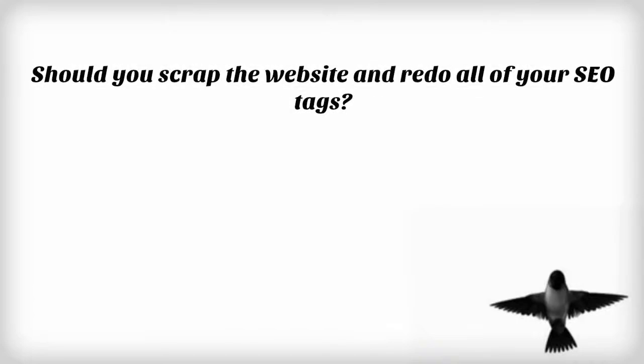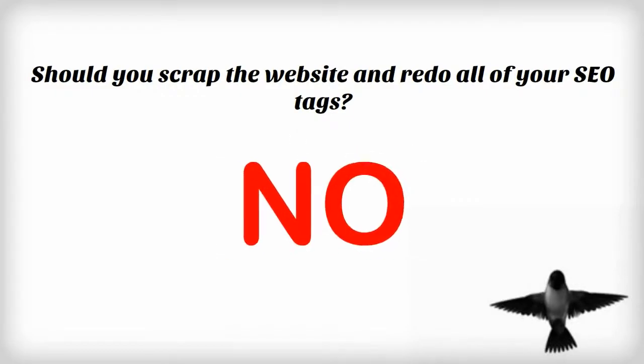Does this mean you should scrap your website and redo your SEO tags? The simple answer is no. But going forward, start adding long-tail keywords to your blog or article pages that you add on a monthly basis. It is best to keep in mind that though the long-tail search volume is growing, some users will still search for the main keyword, and thus your existing website should cater to that audience.